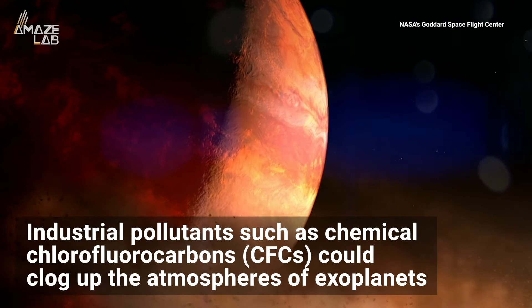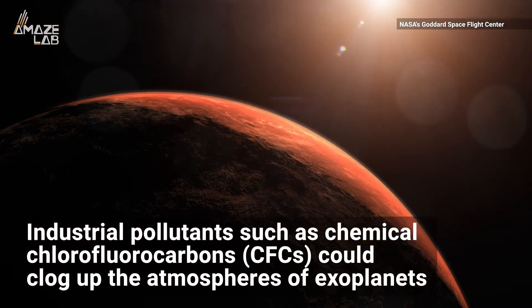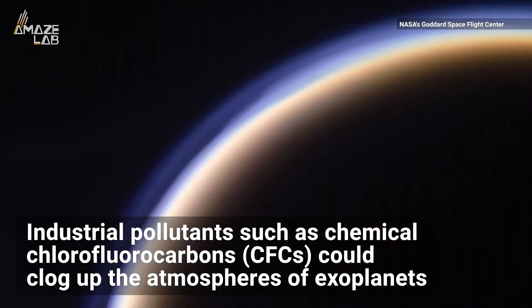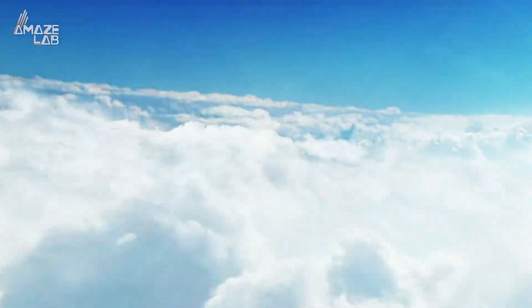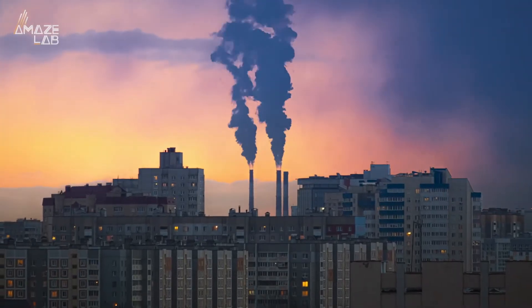A new study published on Archive suggests the presence of advanced alien civilizations could be given away by industrial pollutants, such as chlorofluorocarbons, clogging up the atmospheres of exoplanets. On Earth, these ozone-depleting greenhouse agents were banned in the 1980s, but have since taken up residence in the outermost layers of the atmosphere, which scientists believe is a telltale sign of technology.